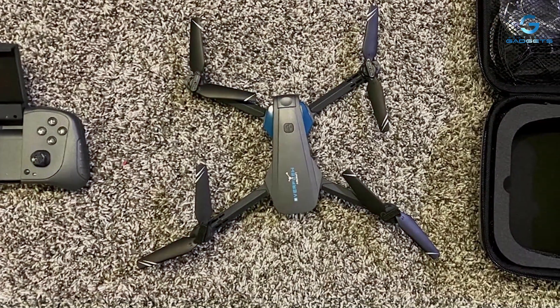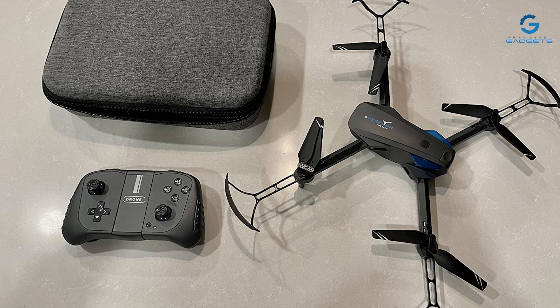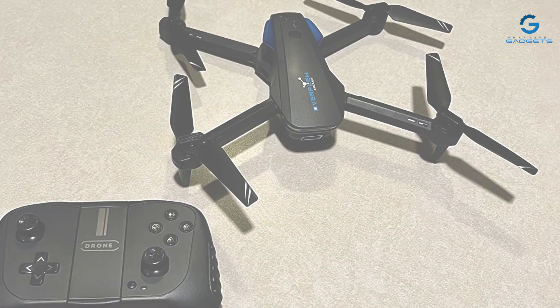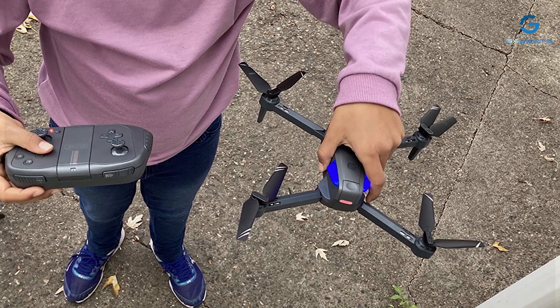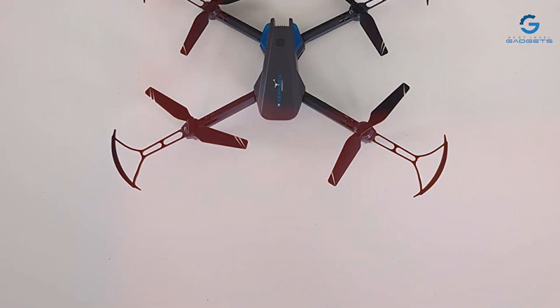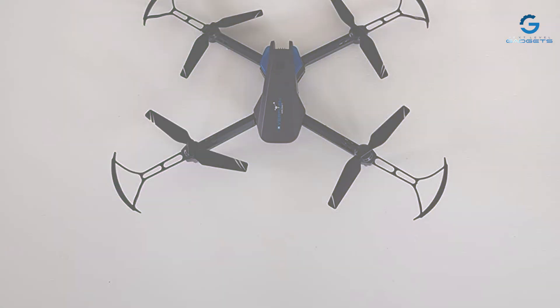With its user-friendly controls and stable flight performance, piloting the Hitabo drone is a breeze. Whether you're performing aerial stunts or simply capturing scenic views, this drone delivers smooth and precise flights every time. Built to withstand the rigors of outdoor flying, the Hitabo drone is crafted from durable materials to ensure longevity and reliability. Plus, with its compact and foldable design, you can easily take this drone with you wherever your adventures lead.